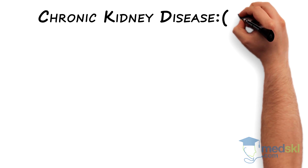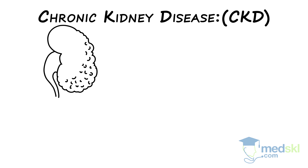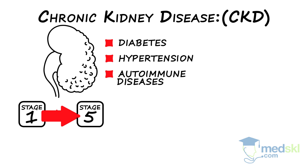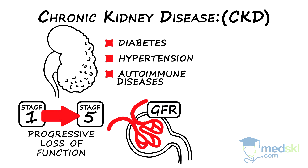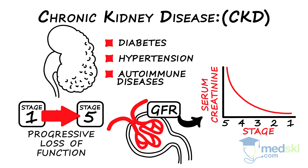Chronic kidney disease, or CKD, is caused by a wide variety of pathologic processes, including diabetes, hypertension, and autoimmune diseases. The stages of CKD, from stage 1 to stage 5, reflect progressive loss of function as quantified by the glomerular filtration rate, or GFR. GFR is commonly estimated using serum creatinine levels, which increase as renal function falls.